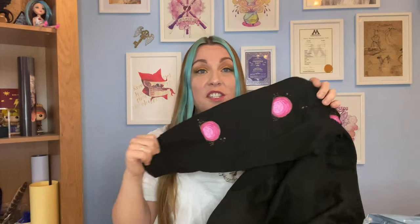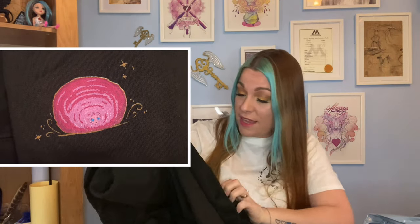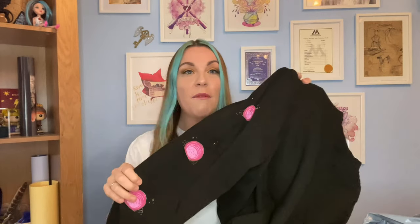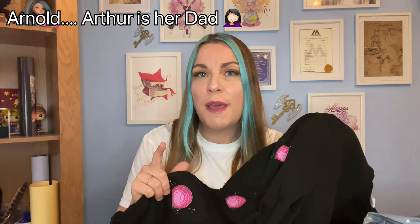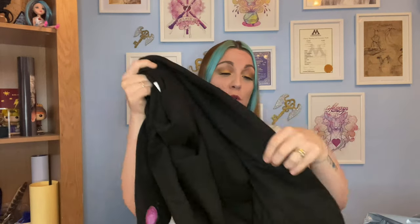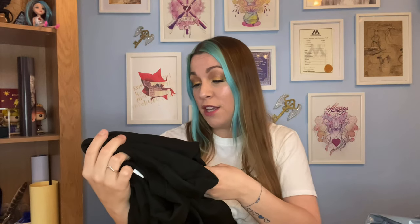Oh, this is cute! Down the sleeves of this jumper we have these little pygmy puffs. On the other side we have a little quote - it says 'Anything's possible if you've got enough nerve.' I love that, it's so beautiful. On the front we've got these details, and we have three adorable little pink pygmy puffs down the sleeve - I think it's Arthur, Ginny's pygmy puff. There are gorgeous quotes along the bottom as well. What a great first item!